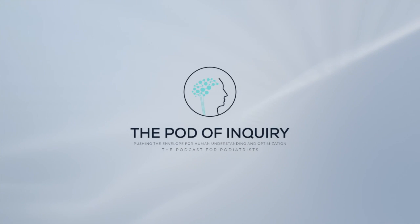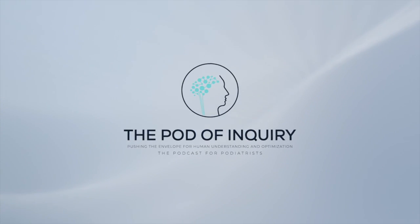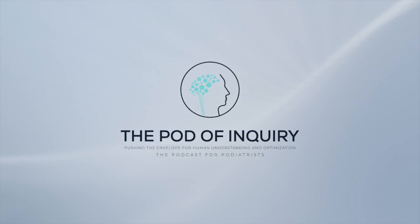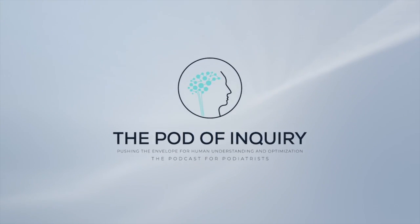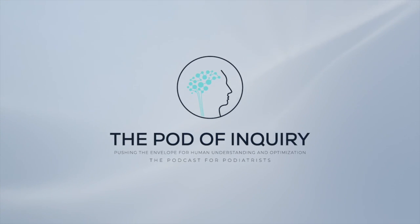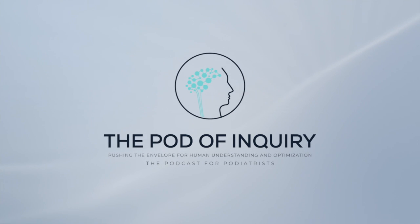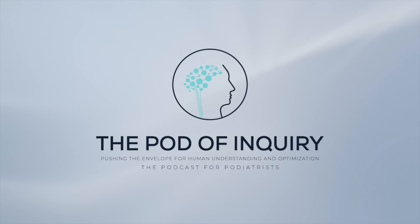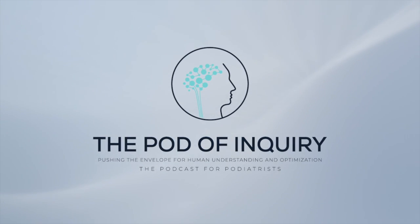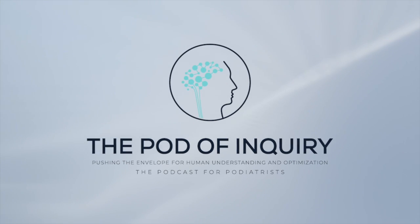Welcome to the Pod of Inquiry, pushing the envelope for human understanding and optimization — the podcast for podiatrists. The Pod of Inquiry is designed to empower you with knowledge. What happens from there is up to you. Your host, Dr. Stephen Barrett, has designed this show to take you down some very deep rabbit holes, hopefully bringing you back out again, relatively unscathed but cerebrally whipped, enabling a better understanding of all things worthy of inquiry.